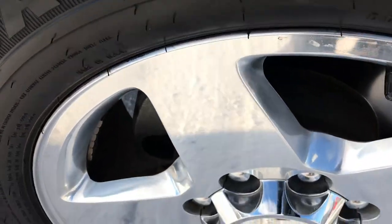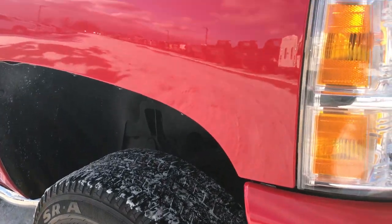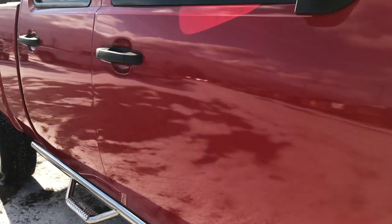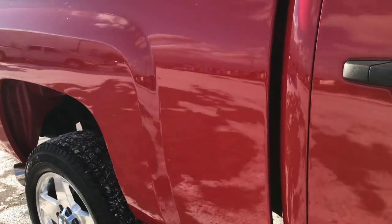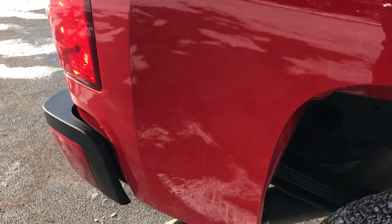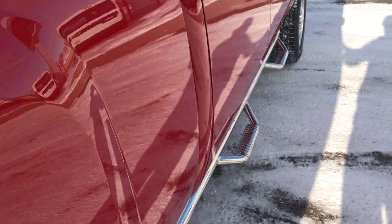Going around to the passenger side rim — absolutely perfect there, no scuffs, scrapes, or corrosion. As you go down this side of the truck you can see just how clean the body is, how reflective and glass-like and mirror-like that paint is. We take these HD videos so if you are far away or just can't make the trip down, you can still see and hear the truck and have confidence in the vehicle before you even get here.